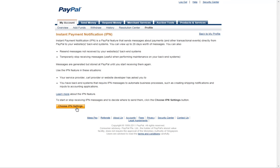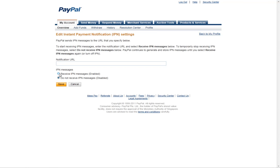All you need to do is click on the button Choose IPN Settings, then enable Receive IPN Messages, paste the notification URL into the field, and click Save.